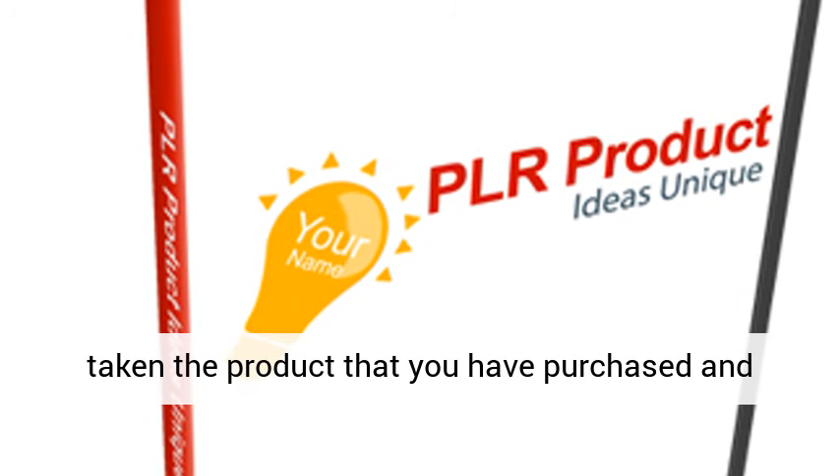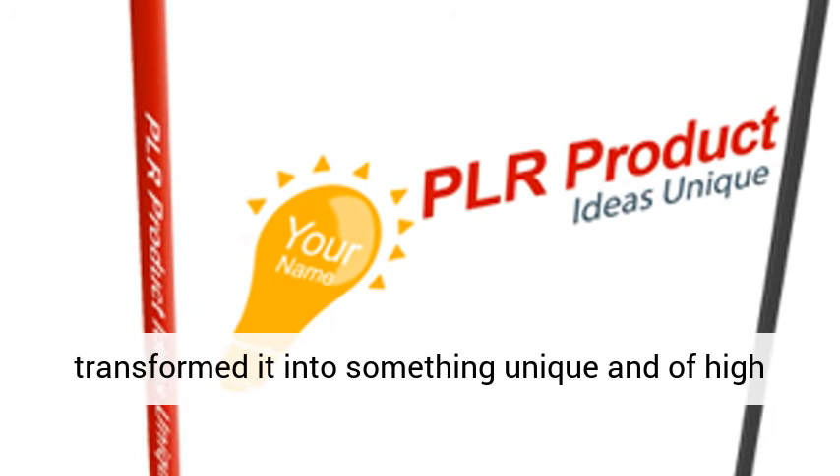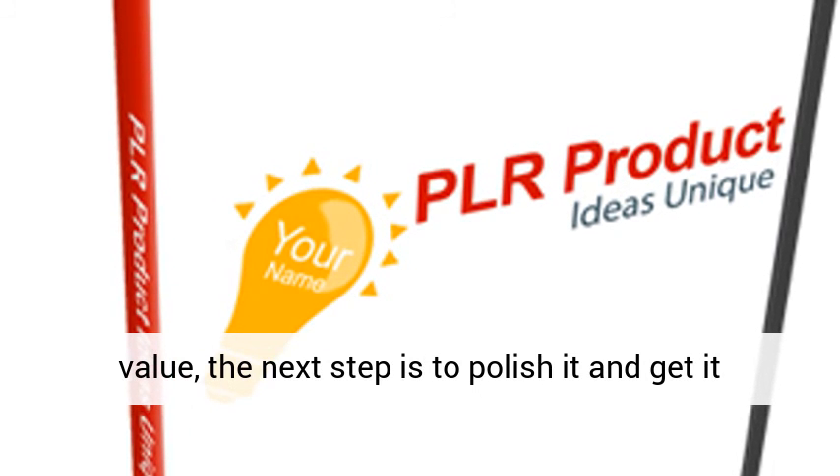Once you have taken the product that you have purchased and transformed it into something unique and of high value, the next step is to polish it and get it ready for market.